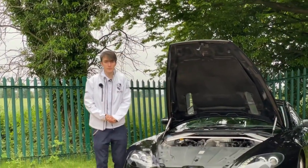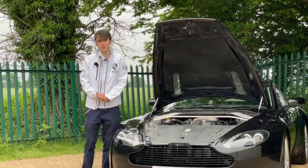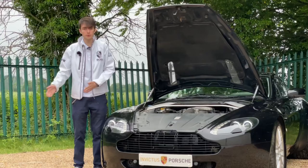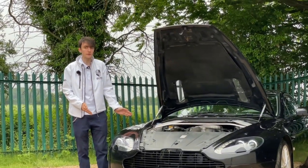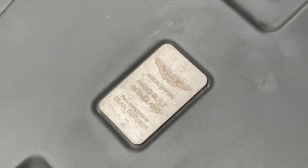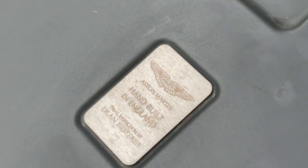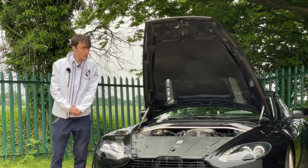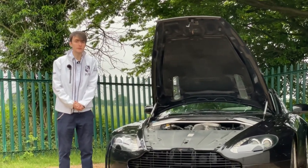All Aston Martins are hand-built vehicles, which not many manufacturers can say these days given the amount of automation and robotics. An Aston Martin is still handcrafted and individually inspected. This one was inspected by Dean Britton, as indicated by the plaque on the front, which shows just how much care and attention goes into every single one of these cars.